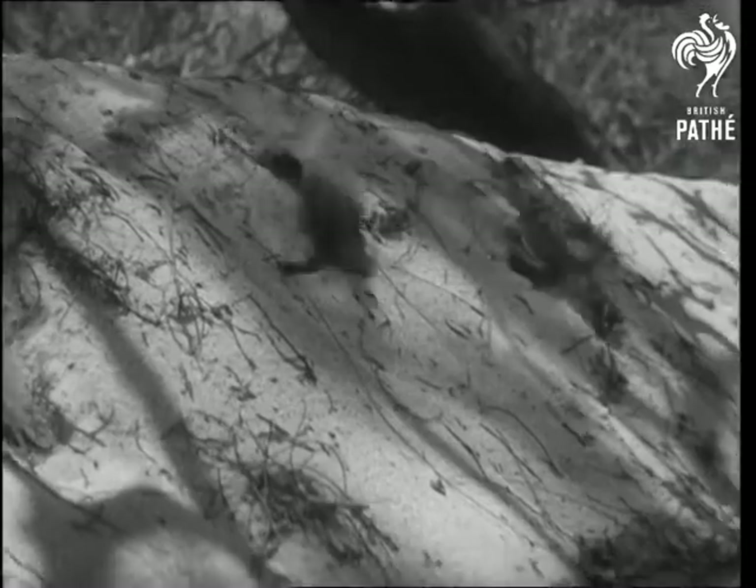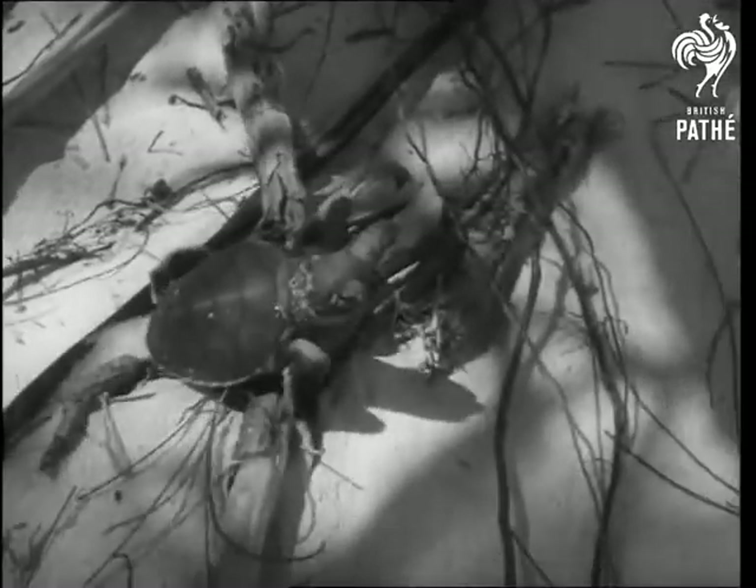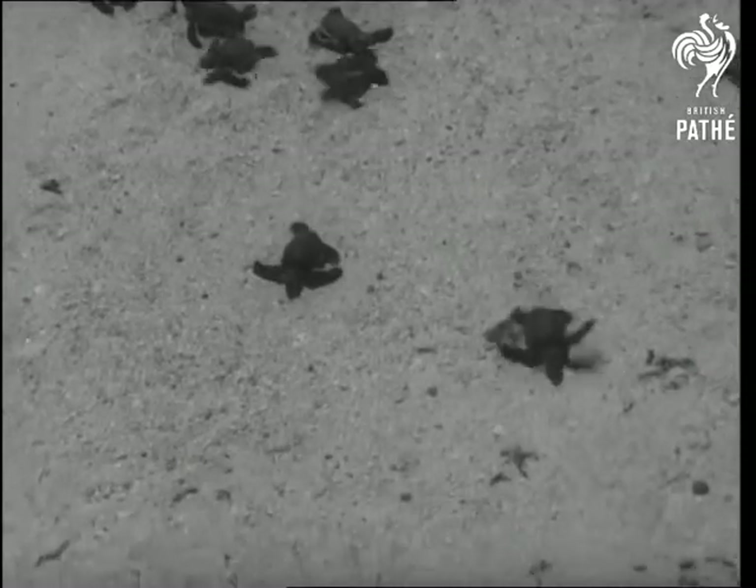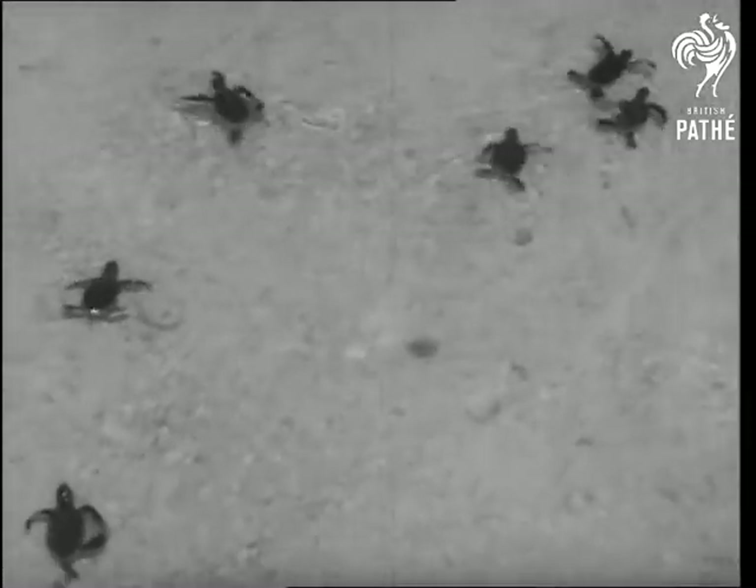Soon after birth, the hatchlings are released at the edge of the sea. These are eggs that have turned turtle and they're anxious to get to water. Science studies coral and sea turtles on the Great Barrier Reef.